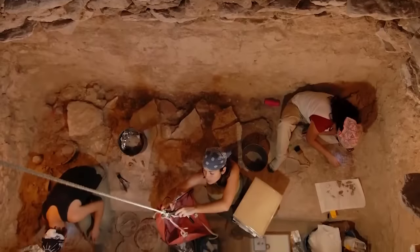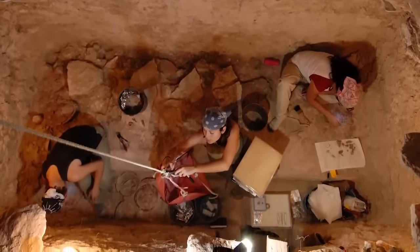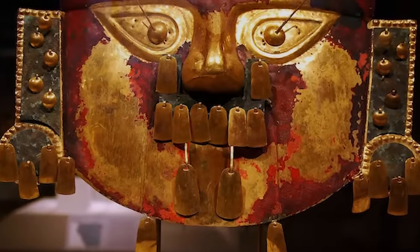Unfortunately the blood is degraded to the point where we can't determine whether it came from the person buried in the tomb. Historians suspect that painting the bones with blood might have been a symbolic representation of rebirth into the afterlife, but that's only a theory.